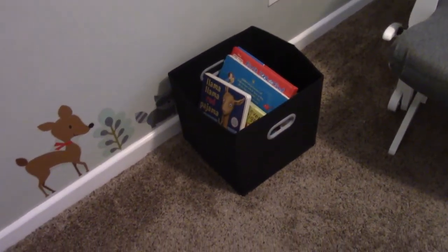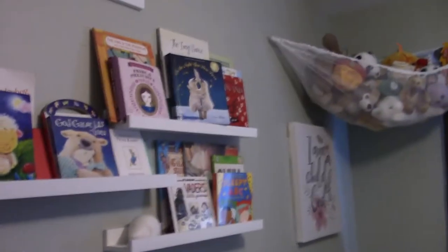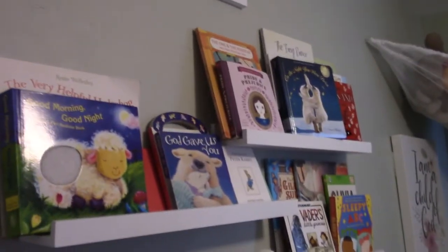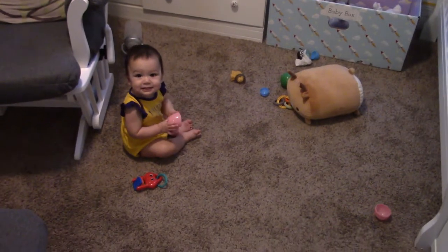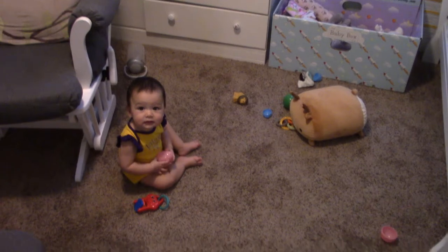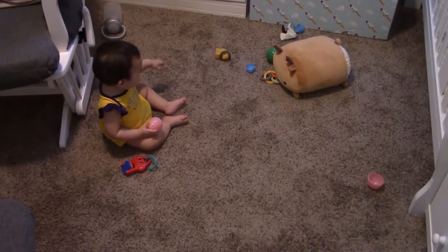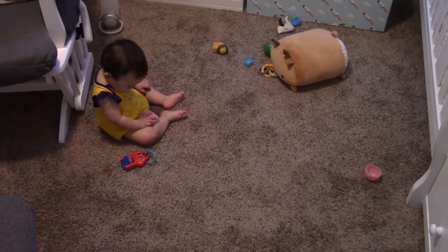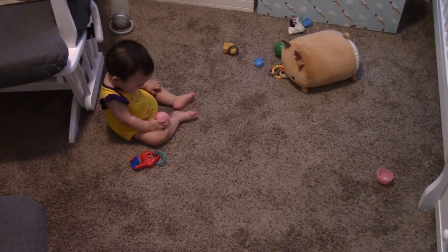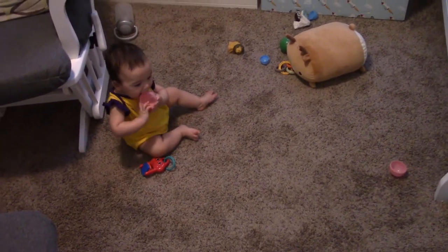I put a bin down here for extra books — mostly we just read board books because she likes to chew on them and is very rough with them, so it's easier to pull things in and out without worrying about them falling off the shelf. We try to keep the dog out of here as much as possible because he sheds a lot and Agnes will try to eat the fur off the floor. I want to make this space easy for her to free-roam now that she's starting to crawl.